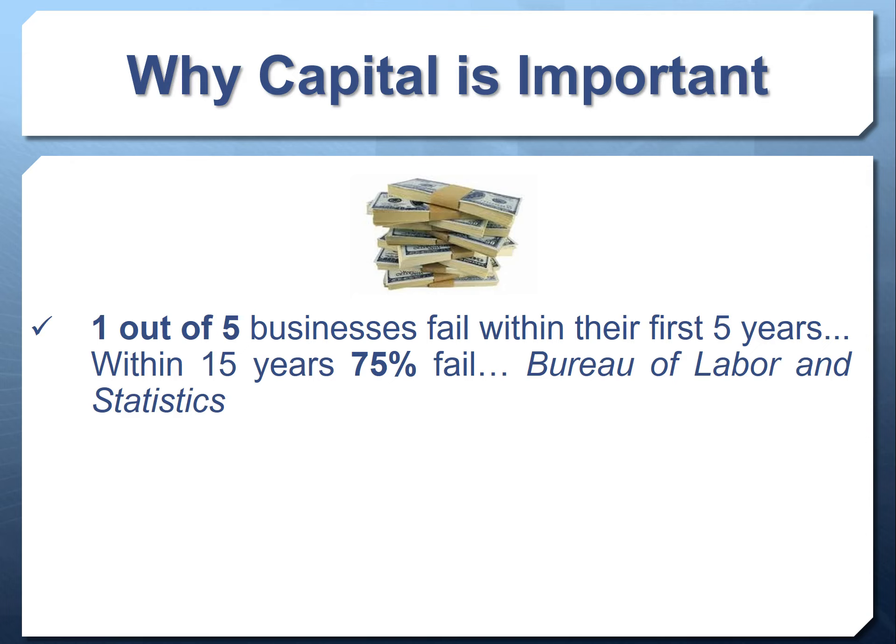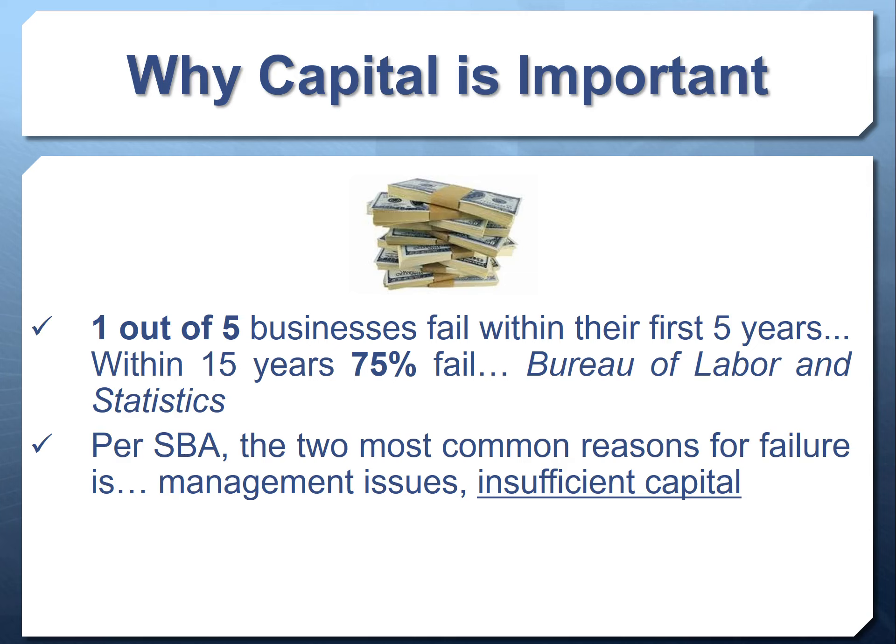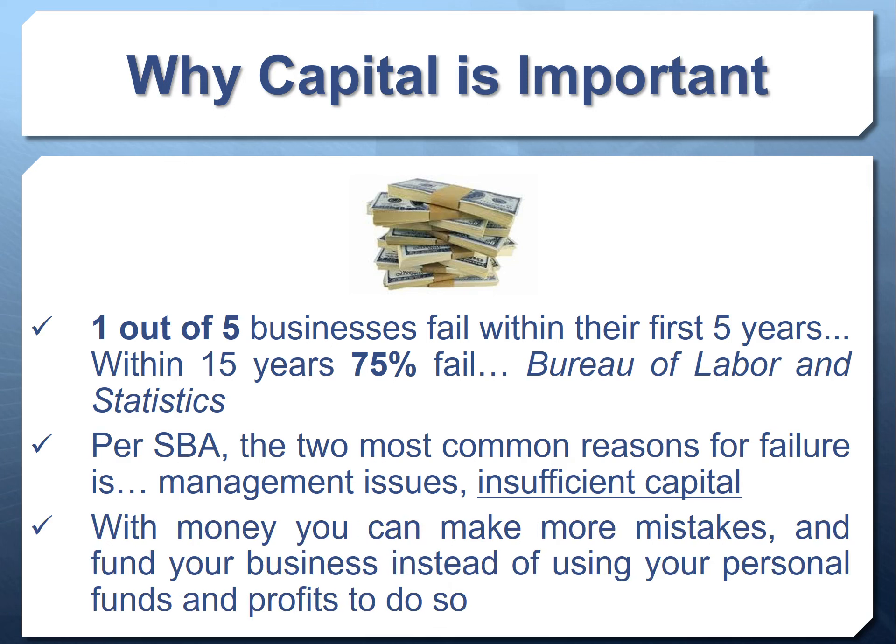Per the SBA, within five years more than half of businesses fail. The SBA cites two main reasons for business failure: one has to do with management issues, and one has to do with insufficient capital. The great news is both of these are essentially one and the same and easy to control, because when you have access to capital you can afford to make more mistakes.